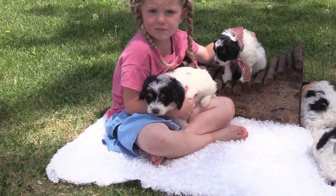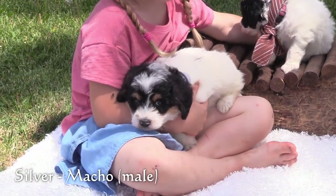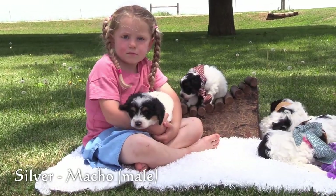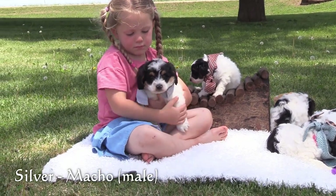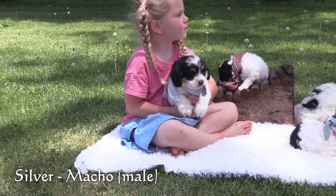Here in the silver collar is Macho, our first male. He is the largest puppy in this litter and has a black and white coat with brown markings on his face.